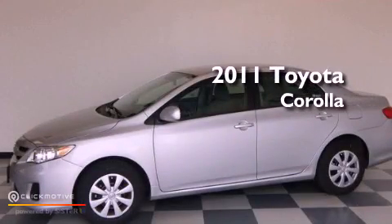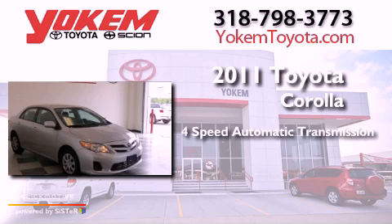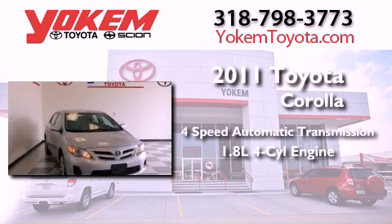This is a 2011 Toyota Corolla. This four-door sedan has a four-speed automatic transmission and an inline four-cylinder engine.